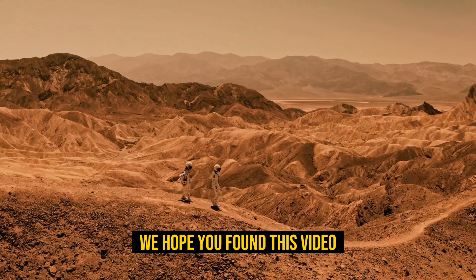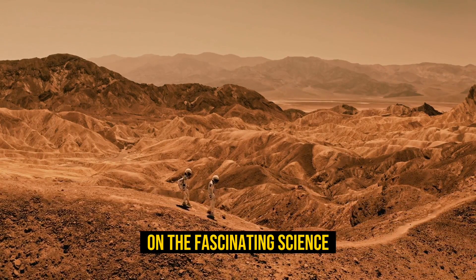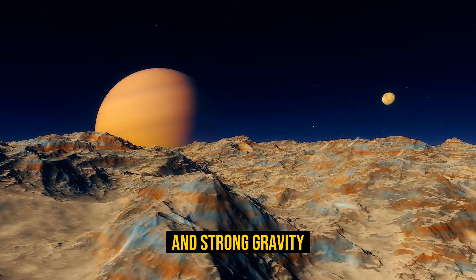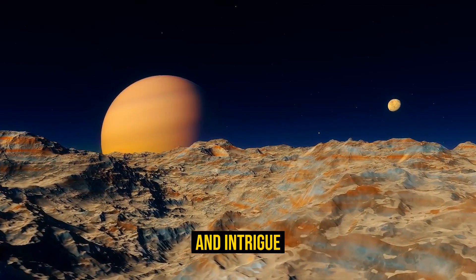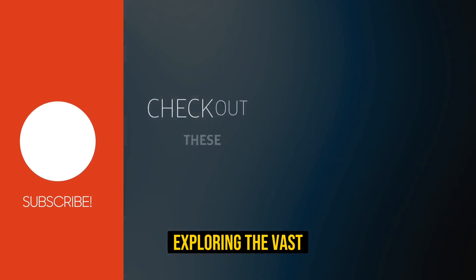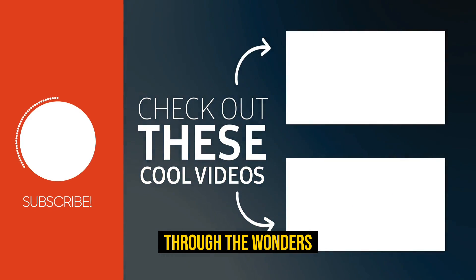And that concludes our journey through the remarkable moon system of Jupiter. We hope you found this video both informative and entertaining, and that it helped shed some light on the fascinating science behind this incredible planet. From Jupiter's massive size and strong gravity to the interactions between its many moons, Jupiter continues to amaze and intrigue astronomers and space enthusiasts alike. We encourage you to continue exploring the vast and fascinating universe that surrounds us.